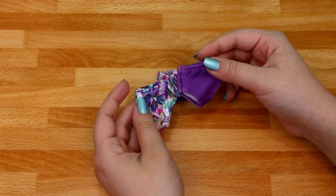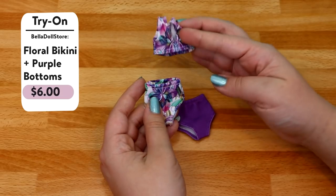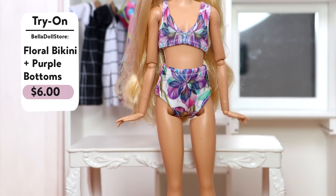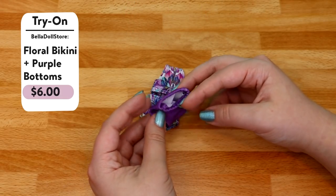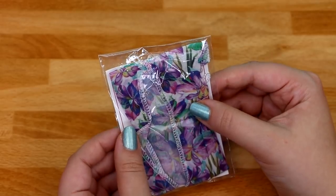The next swimsuit came with two bottoms. The first one matches the top it came with — it's a purple flower design — and the other bottoms are just solid purple. I also got a matching little cover-up.